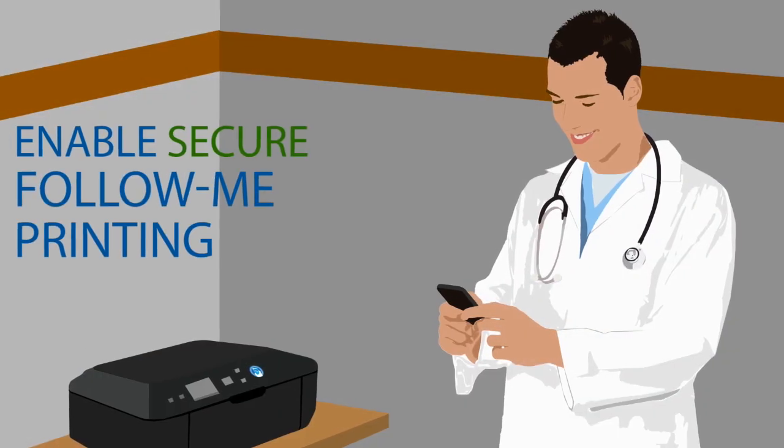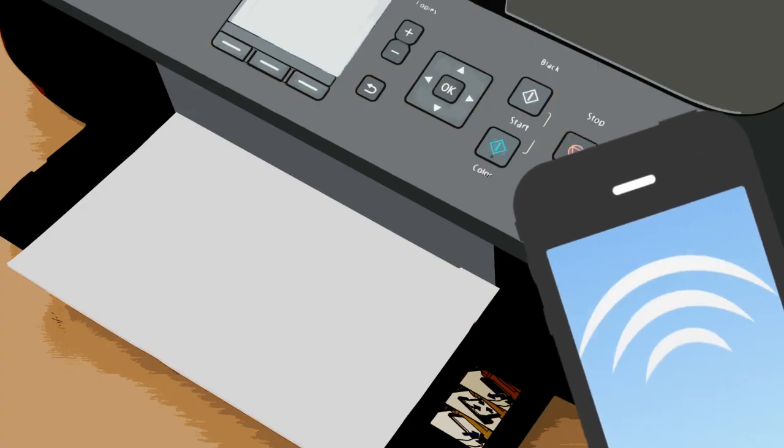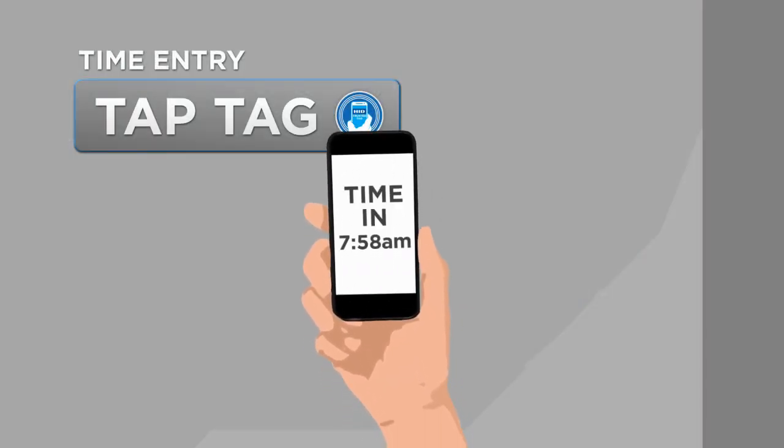Enable secure follow-me printing consistent with HIPAA mandates. You can even tap a tag to print electronic health records safely and securely. What if you could tap a tag to securely clock in and out of work?